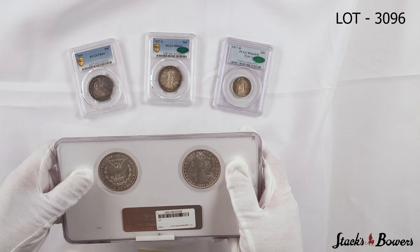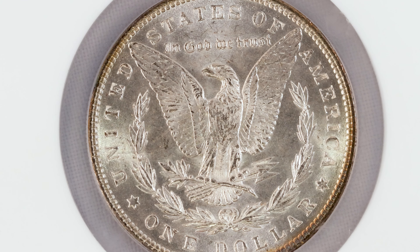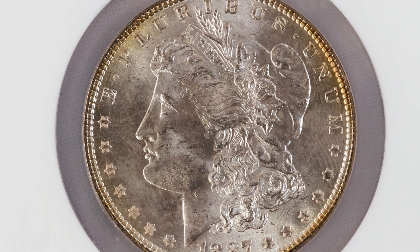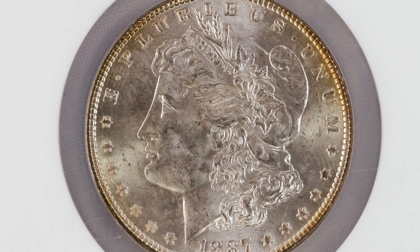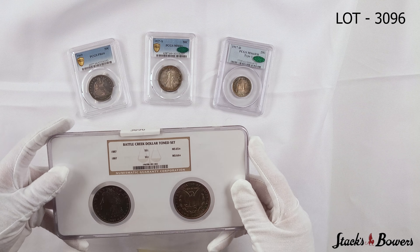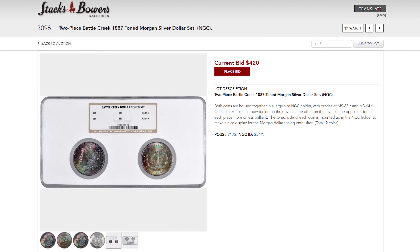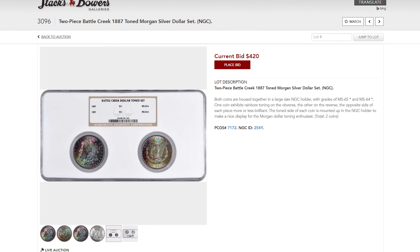What's really cool is that when you flip it over, it's just completely brilliant — absolutely no toning whatsoever. You wouldn't think that the other side would be this vividly toned. So this will be featured in our November showcase auction, and this is our lot number 3096.